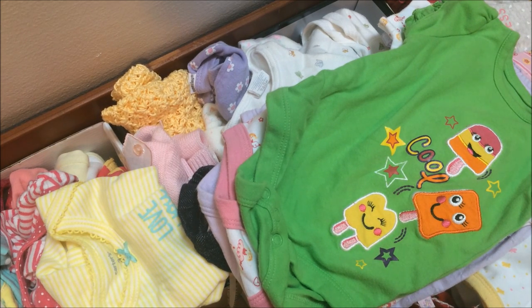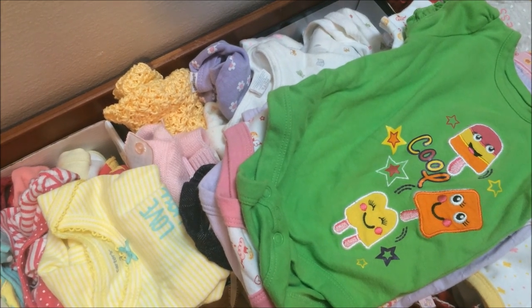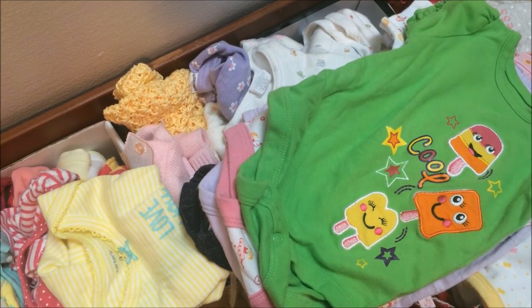You just have to look and then you can tell what size it is and what size it will fit your baby. I thought I would share this with you — they're so different.